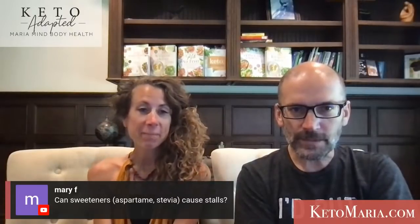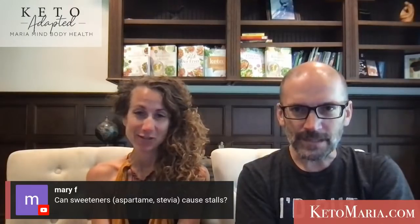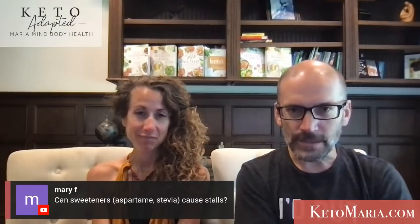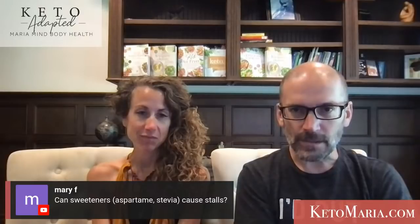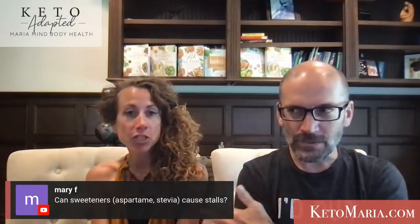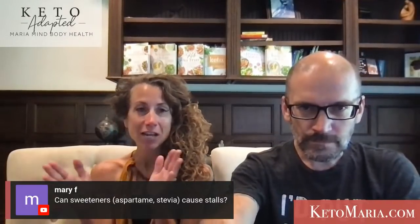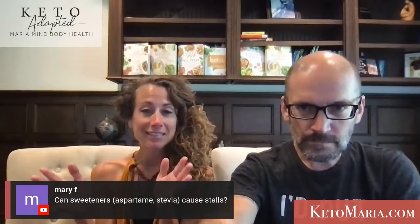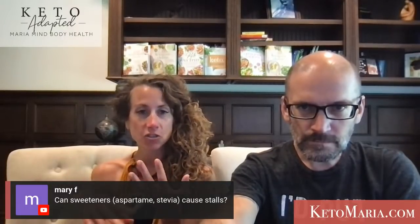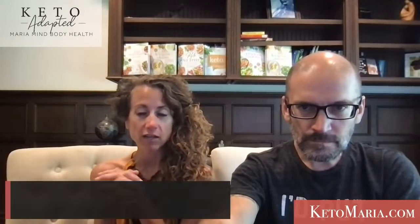Can sweeteners like aspartame and stevia cause stalls? Aspartame is not recommended. By themselves, a natural sweetener is not going to cause a stall — it's zero calories. But it's what you eat it with. If you're making a cheesecake with it and you overeat it, you're not hitting your protein goal. So it's usually overeating the desserts with almond flour. Those aren't recommended for weight loss anyway.